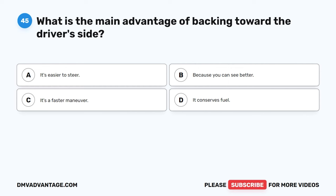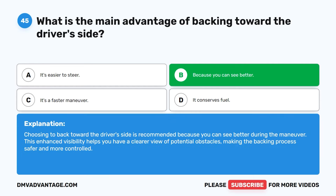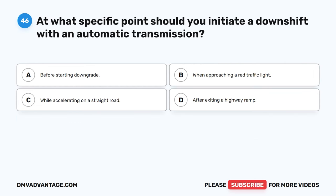Question 45. What is the main advantage of backing toward the driver's side? A. It's easier to steer. B. Because you can see better. C. It's a faster maneuver. D. It conserves fuel. The correct answer is B. Choosing to back toward the driver's side is recommended because you can see better during the maneuver. This enhanced visibility helps you have a clearer view of potential obstacles, making the backing process safer and more controlled.